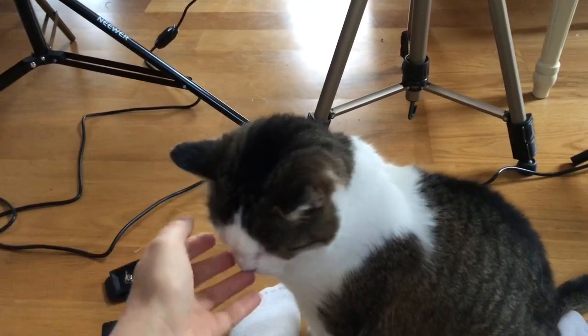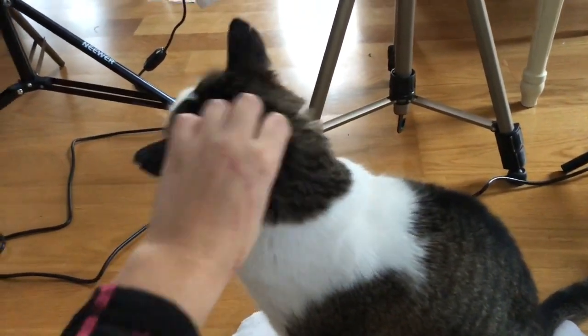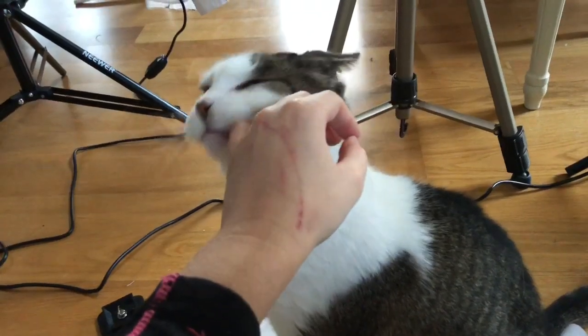She looks a bit nasty around the eyes, but she's had like an eye infection, so that's why. And she also scratched me.